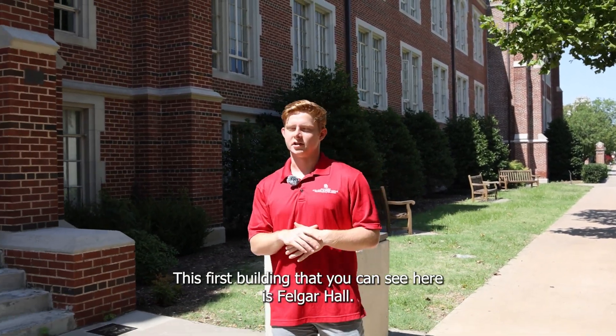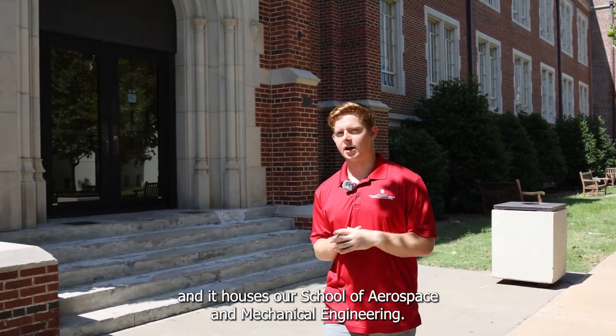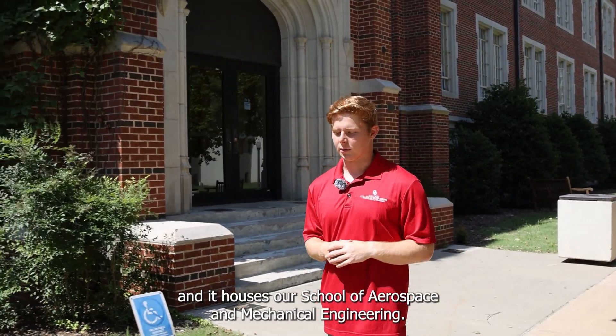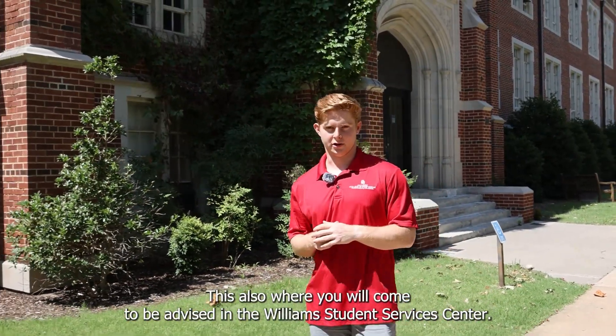This first building that you can see here is Felger Hall. This is actually the first home of OU engineering and it houses our school of aerospace and mechanical engineering. This is also where you will come to be advised in the Williams Student Services Center.